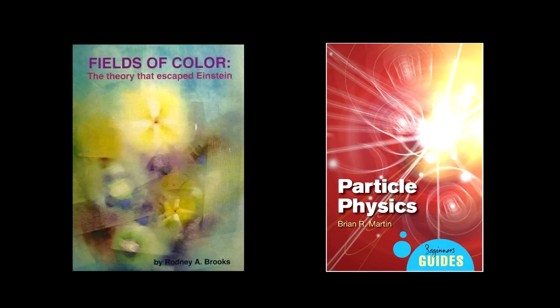These are the two books I used extensively. One is Fields of Color: The Theory That Escaped Einstein by Rodney Brooks. It's a really good book on quantum field theory, explained without any math. The other is Particle Physics by Brian Martin. It is jam-packed with info on particles and particle accelerators.